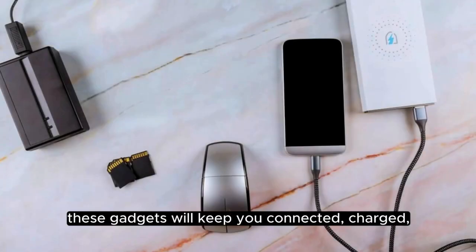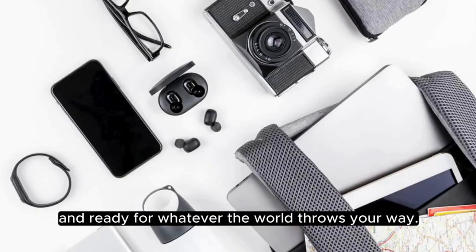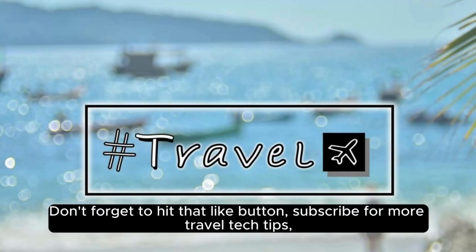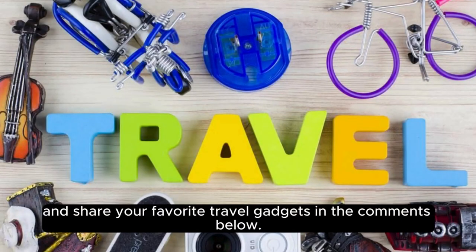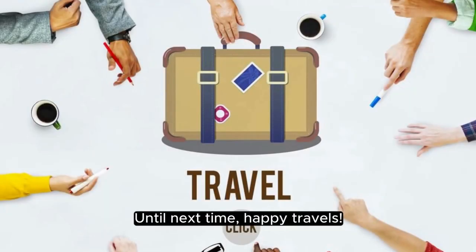These gadgets will keep you connected, charged, and ready for whatever the world throws your way. Don't forget to hit that like button, subscribe for more travel tech tips, and share your favorite travel gadgets in the comments below. Until next time, happy travels!